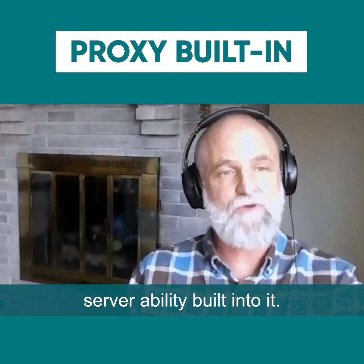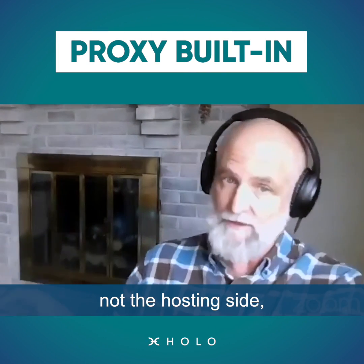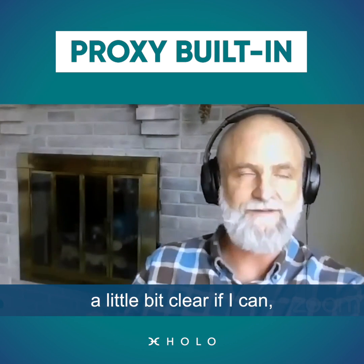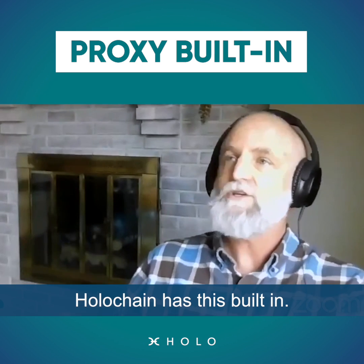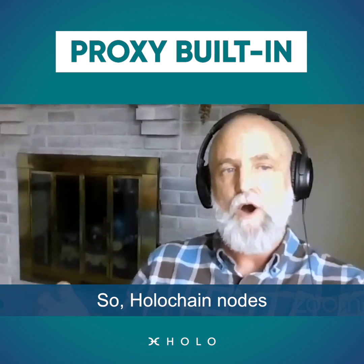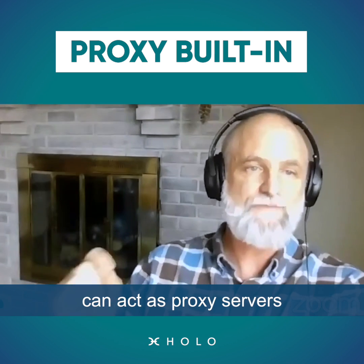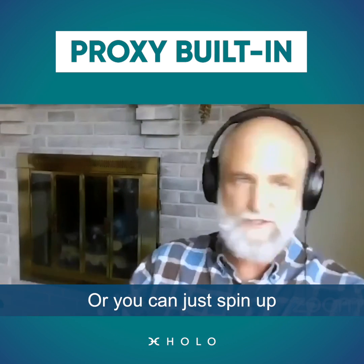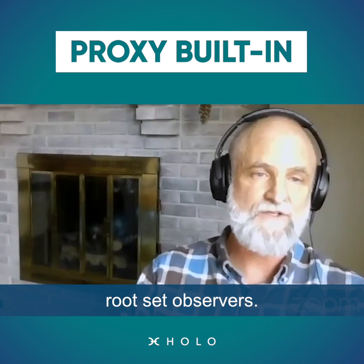Holochain has this proxy server ability built into it. Holochain nodes that are on the public net can act as proxy servers for other Holochain nodes. Or you can just spin up a proxy server — you can spin up many of them, just like you can spin up bootstrap setup servers.